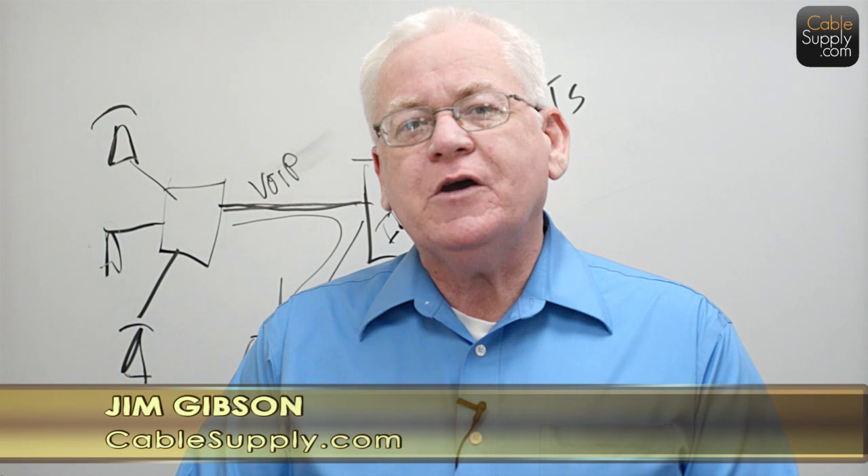Again, this is Jim Gibson from CableSupply.com. Thank you for watching my video. Like us on Facebook and follow us on YouTube.